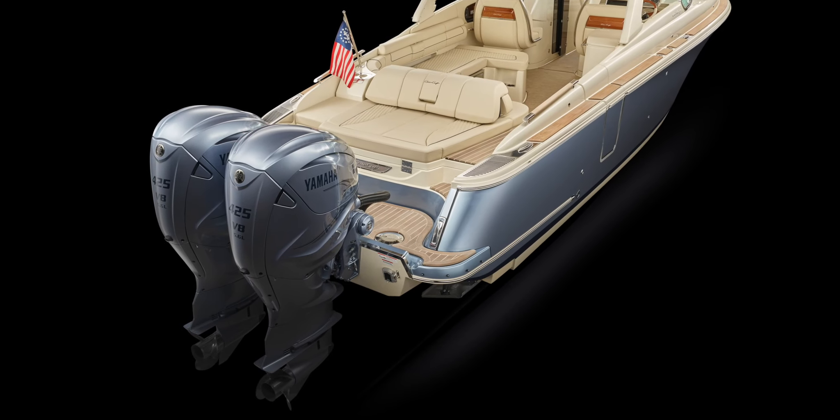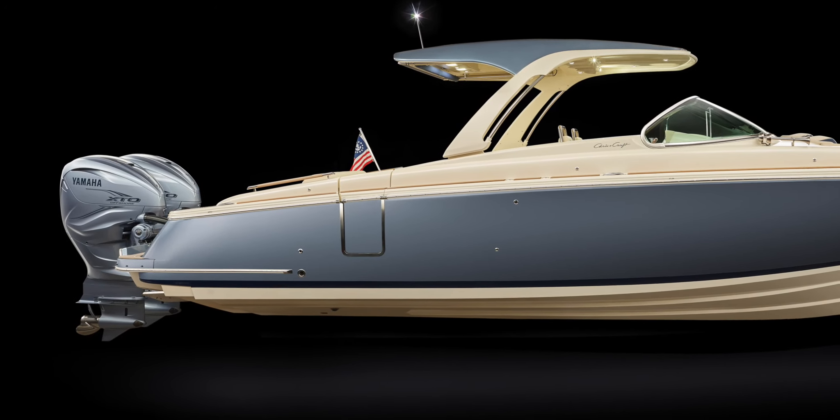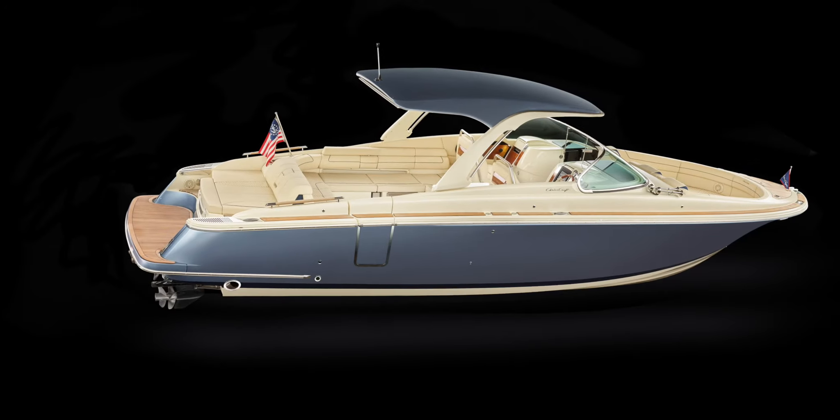As an independent boat builder, CrissCraft offers stern drive power selections from Mercury and Volvo Penta, as well as outboards from both Yamaha and Mercury. The outboards can be color-matched to the hull if preferred. The 35GT is also available with diesel power.